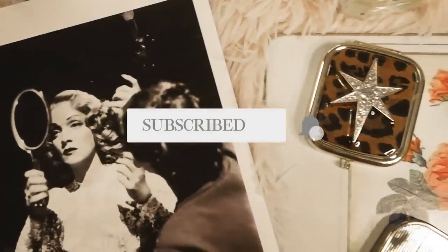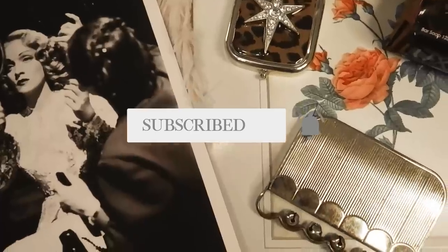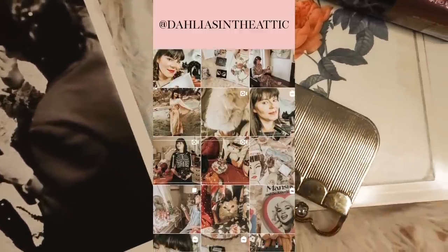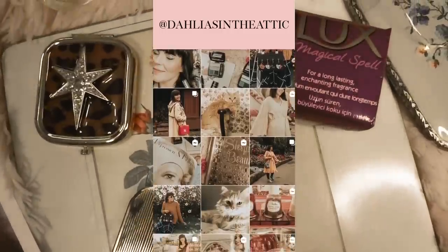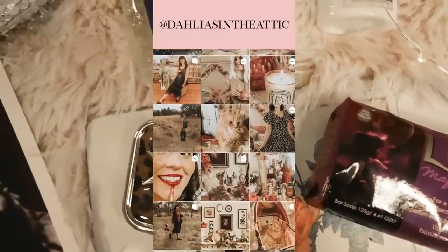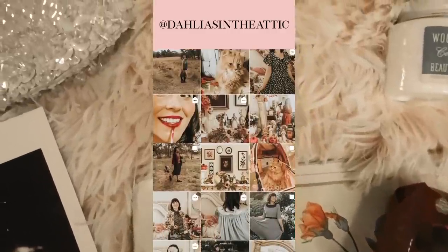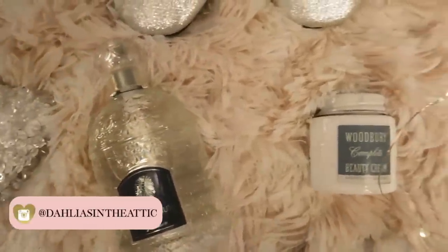This is a channel where I talk about all things vintage fashion and beauty, so if you love those things please don't forget to subscribe and hit the big red button below. Also don't forget to follow my new Instagram account, Dally is in the Attic — I link that below. Alright, let's jump right in and talk all about Marlene Dietrich beauty products that you can still buy today.